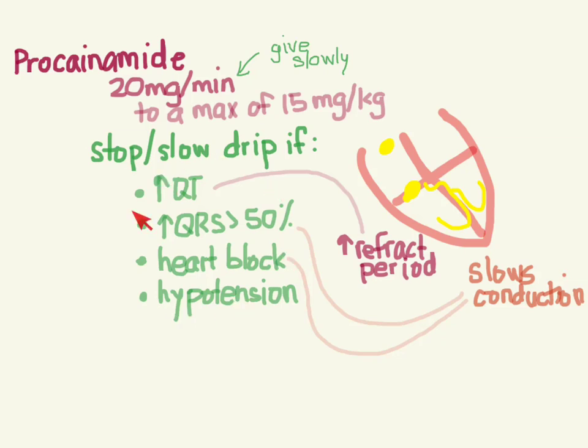This explains the side effects you'll see: as the refractory period expands, the QT is going to get longer. As conduction slows, you can develop a heart block as it gets completely blocked. And as the QRS widens, conduction through the ventricles slows down - and that's what makes the QRS widen.